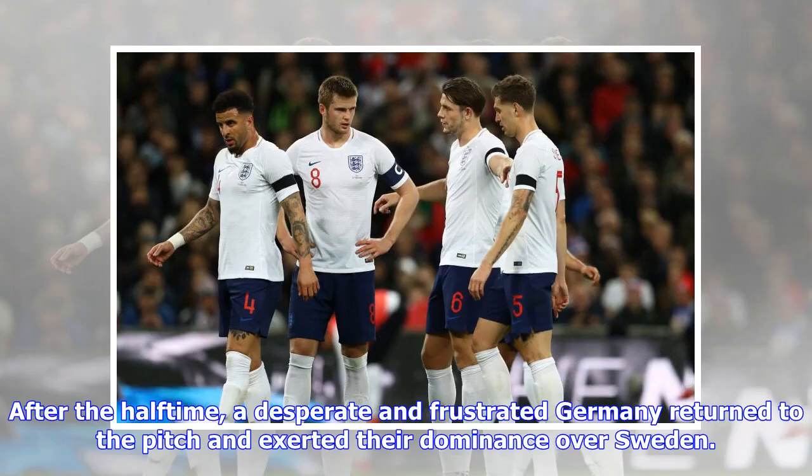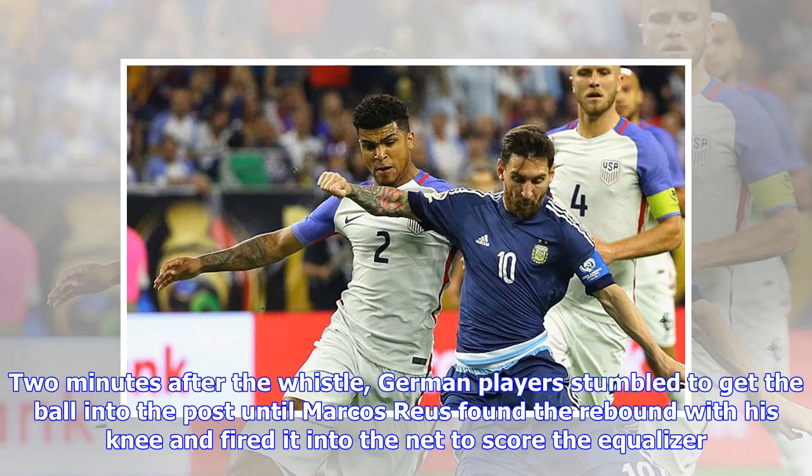After half-time, a desperate and frustrated Germany returned to the pitch and exerted their dominance over Sweden. Two minutes after the whistle, German players stumbled to get the ball into the post until Marcos Reus found the rebound with his knee and fired it into the net to score the equalizer.